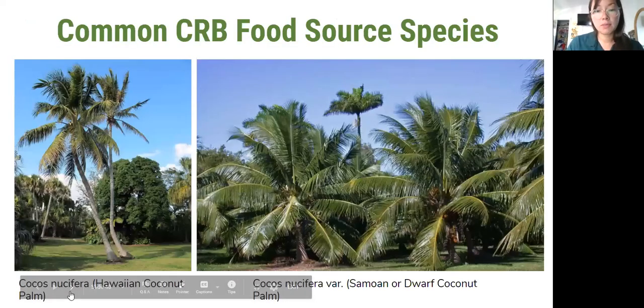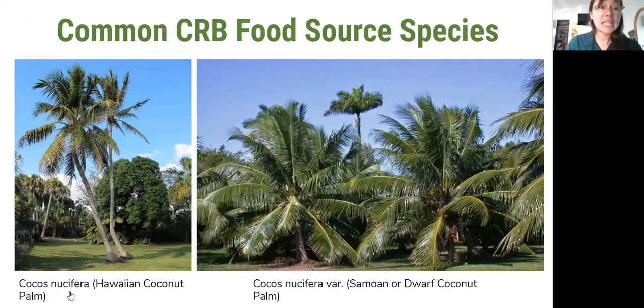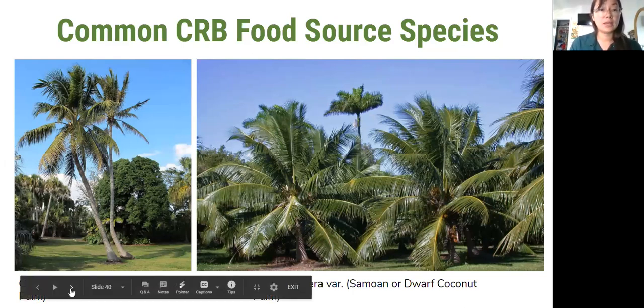Now we'll talk about some of the common CRB food sources. It's important to note that while these are the most likely species that coconut rhinoceros beetle are eating, we have observed some irregularities in their diet out in the real world. So if you're really seeing something you think might be coconut rhinoceros beetle, don't automatically write it off because it's not the right species — definitely send us a photo and we can help identify or continue to monitor that plant. Coconut is the primary food source — coconut is in its name.